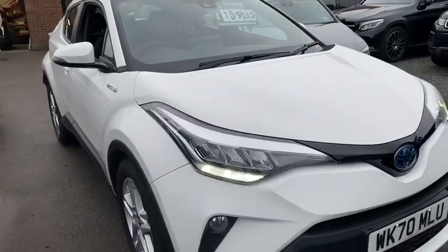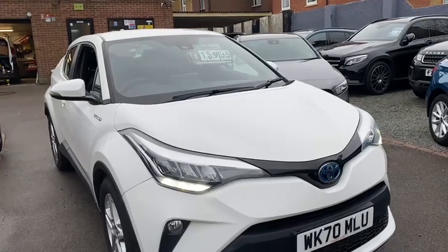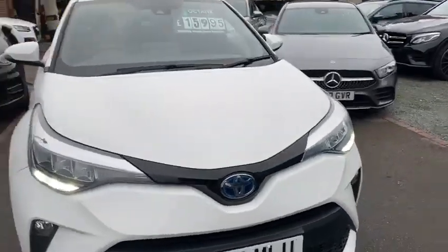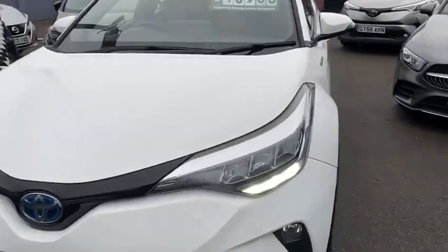Welcome to a brand new video. Here's our Toyota C-HR — this is the Icon model, WK70MMU. Still under the manufacturer's warranty, so it's got a year and a half left. Finishing in white, very nice condition.